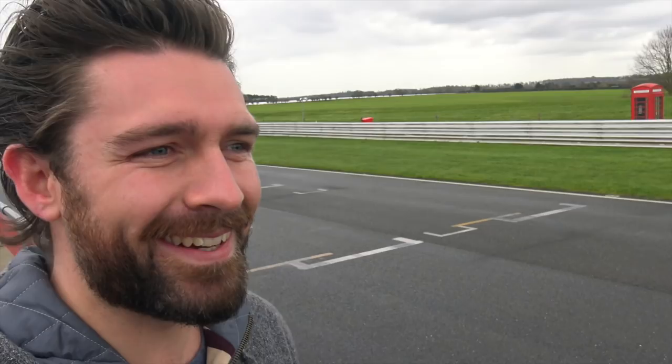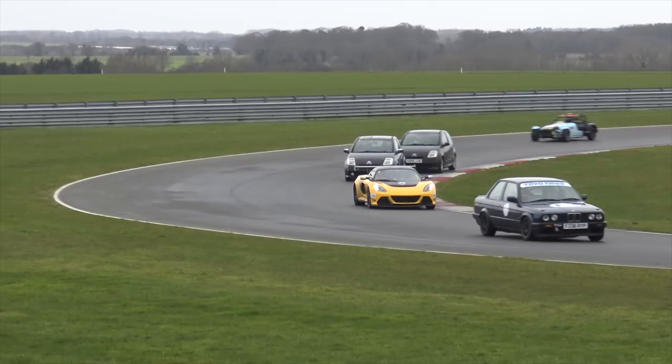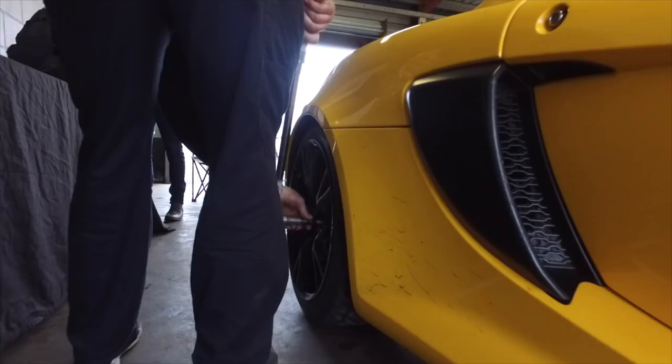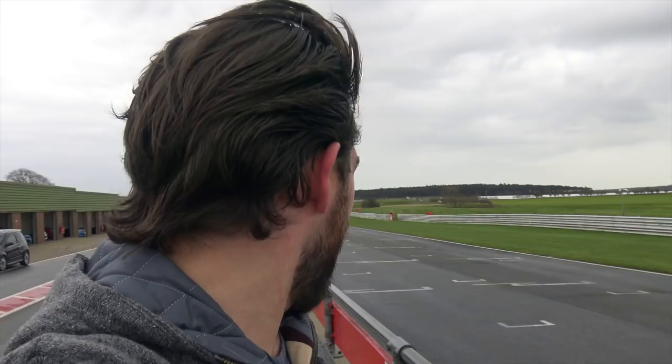Alright guys, welcome to Snetterton Race Circuit. We have just had our first sighting lap to get used to the track. We were about to go out in the Exige V6 Cup car, however, after the sighting lap we felt that the track is quite slippy, so the Exige is now being fitted with wet tyres, and we're soon to go out for our first lap.